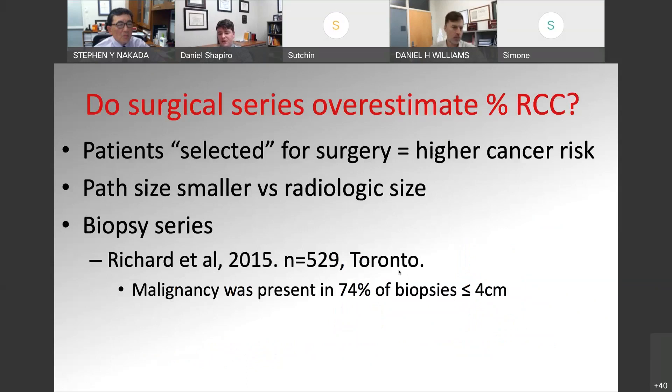One thing to keep in mind with this study is it's a surgical series, so there's a chance we're overestimating the percent of RCC — these patients are selected for surgery and probably have higher cancer risk at baseline. We know pathologic sizes tend to be smaller than radiologic sizes. From biopsy series — patients biopsied without the tumor removed — the rate of malignancy was similar to the Frank studies. In tumors less than four centimeters, the malignancy rate was about 74% having true renal cell carcinoma versus benign disease.